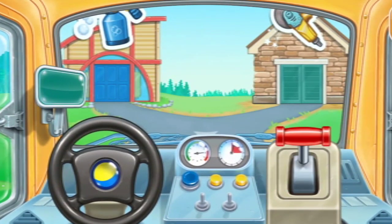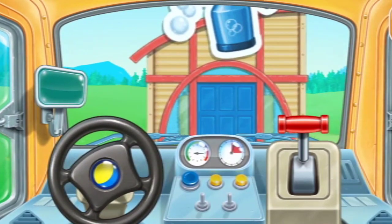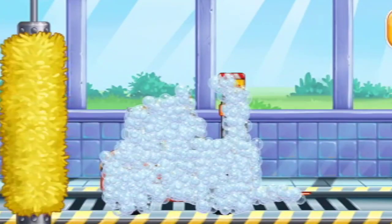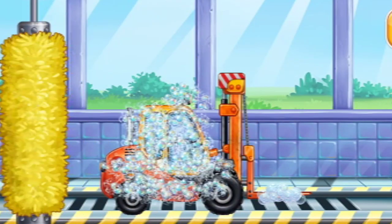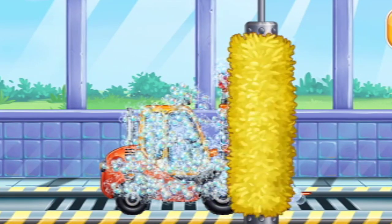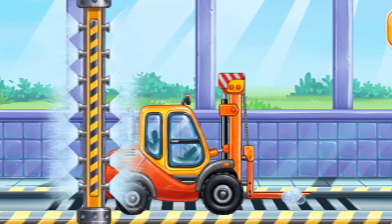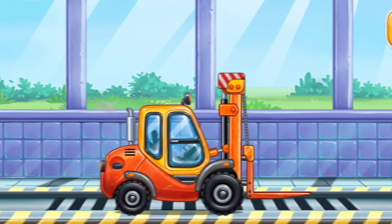Choose the next game. We need to wash. Mini Loader. Ready.